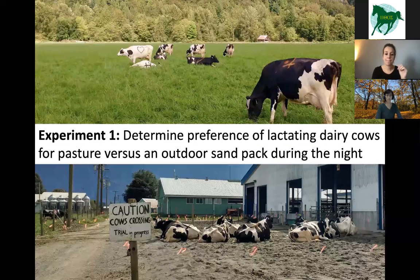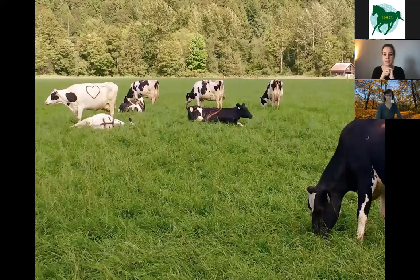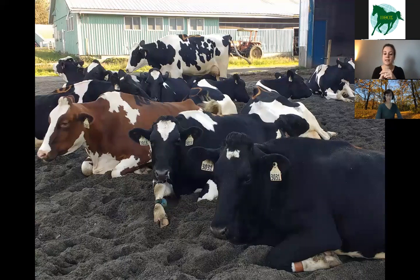We did an experiment — the first of my PhD — to determine the preference of lactating dairy cows for pasture versus an outdoor sand pack during the night. We provided access only during the night because, especially in summer, cows were most interested in going to pasture at night. The pasture was, by design, very large — over 1,500 square meters per cow. The outdoor sand pack was much smaller: 12 square meters per cow. We designed it that way to mimic the space allowances typically used on commercial dairy farms.